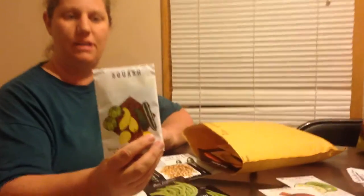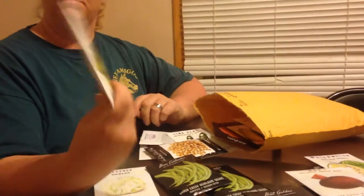This one is butternut squash. Love butternut squash — stores really well. I like baking it in the oven with a little bit of brown sugar on them. Really good that way. I also like using them in stir fries.